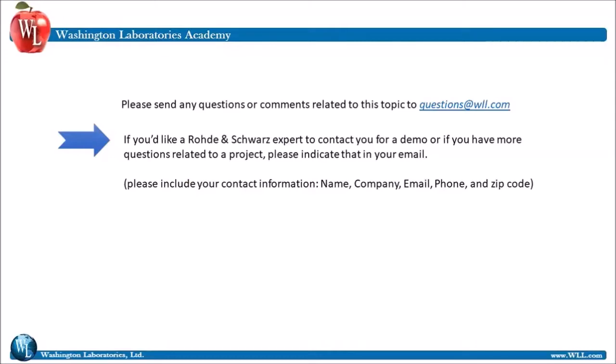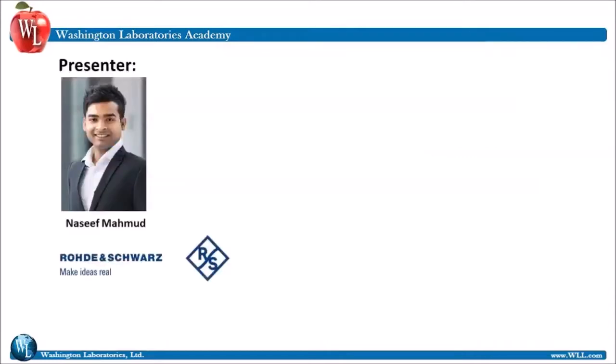If you'd like a Rohde & Schwarz expert to contact you for a demo, or if you have more questions related to a project, please indicate that in your email. Make sure to include your name, your company, email, phone, and zip code. And now, I'd like to introduce our presenter.